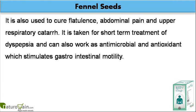It is also used to cure flatulence, abdominal pain and upper respiratory catarrh. It is taken for short-term treatment of dyspepsia and can also work as antimicrobial and antioxidant, which stimulates gastrointestinal motility.